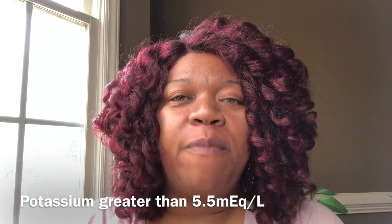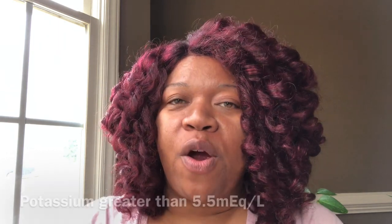Hyperkalemia is going to be a potassium above 5.5 milliequivalents per liter. A lot of times with healthy kidneys, when kidneys are working perfectly well, the kidneys actually regulate the potassium in the body. When potassium gets too low, kidneys know how to hold on to potassium; when it gets too high, the kidneys can excrete more. When your kidneys don't work, what controls your potassium is going to be your diet, going to dialysis, and sometimes other things you do for your health also affect your potassium level.